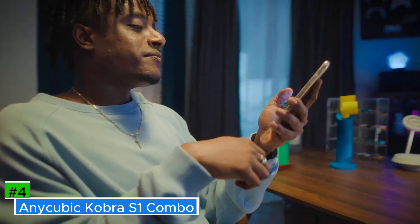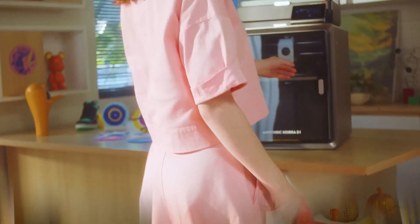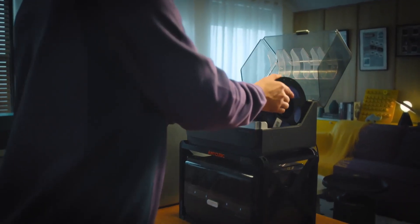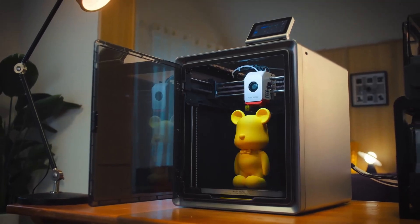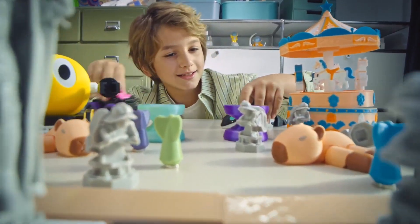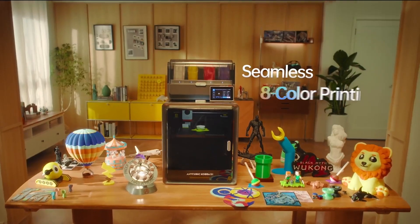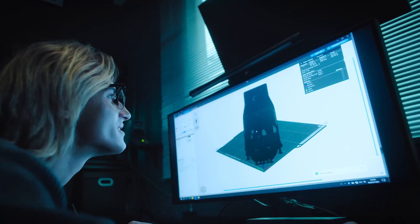Number 4: Anycubic Cobra S1 Combo. A high-speed, multicolor 3D printer designed to meet the needs of both hobbyists and professionals. It features a CoreXY structure that ensures stability and precision during printing, with a generous build volume of 250x250x250mm, allowing for the creation of sizable models. One of its standout capabilities is the ability to print in up to 8 different colors, thanks to its advanced filament management system, which actively dries filaments during the printing process to maintain optimal material quality. It also boasts a maximum printing speed of 600mm/s, significantly reducing production time without compromising print quality.